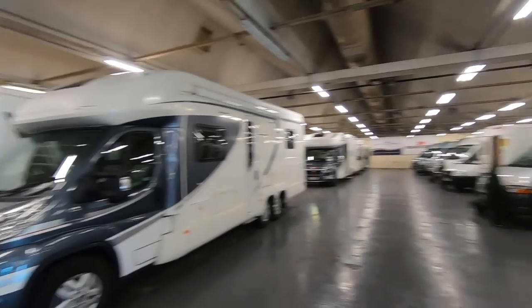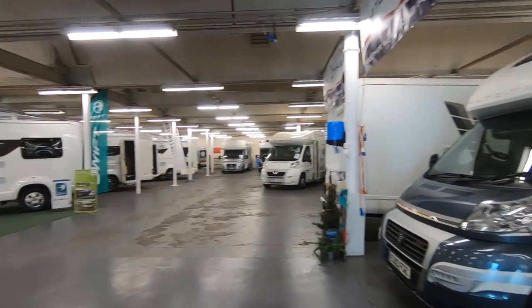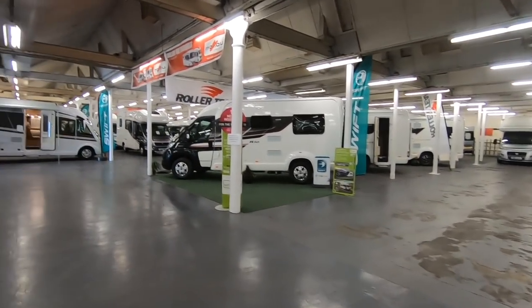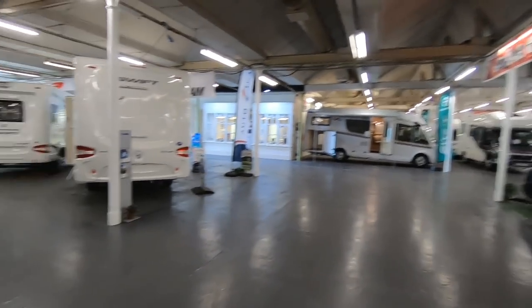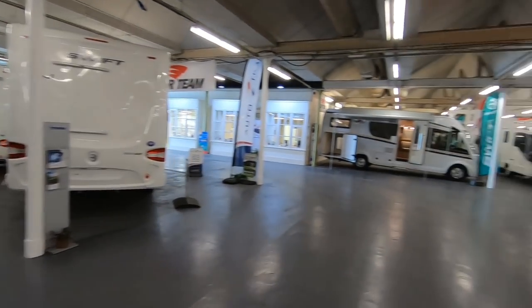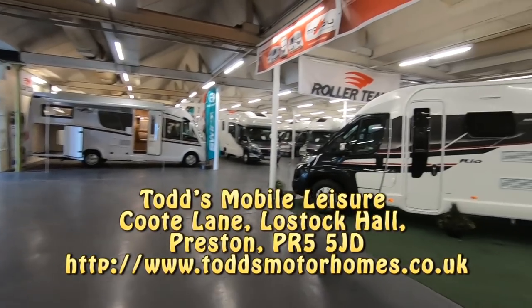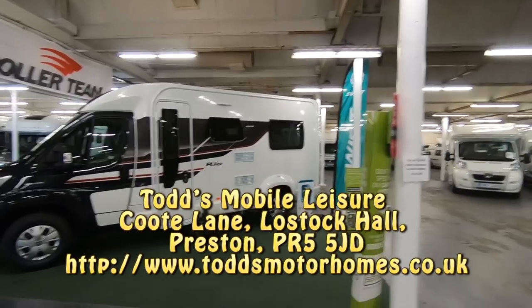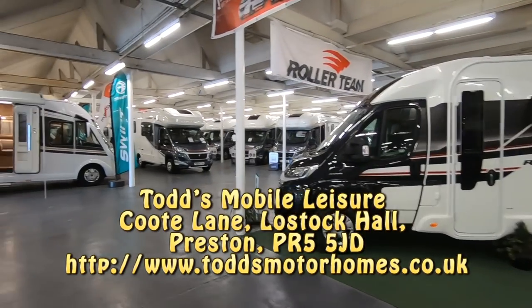Lots of used stock here as well as new - there's always plenty to see here. They're always very friendly and very helpful. So if you are interested in having a look at some motors come and have a look at Todd's. I'll put the address up at the bottom of the screen so you can have a look - see where they are - I'll put their website on there too.